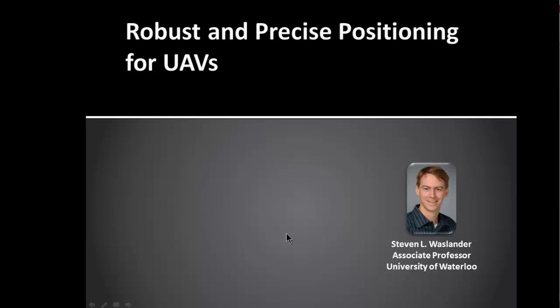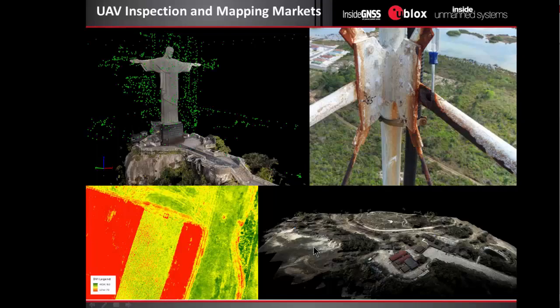Thanks so much for having me. Today I'm going to talk quite a bit about precise positioning for UAVs, and we're going to walk through the capabilities of these systems and how they relate to the applications we use them for. Starting with some motivation, we see some beautiful examples here of data collected from different UAVs using both regular and RTK GPS solutions. The first is a 3D reconstruction of a large monument, another is detailed inspection of transmission towers looking for corrosion, the third is an aerial view of agricultural fields looking at plant health, and finally large-scale mapping of environments from the air.